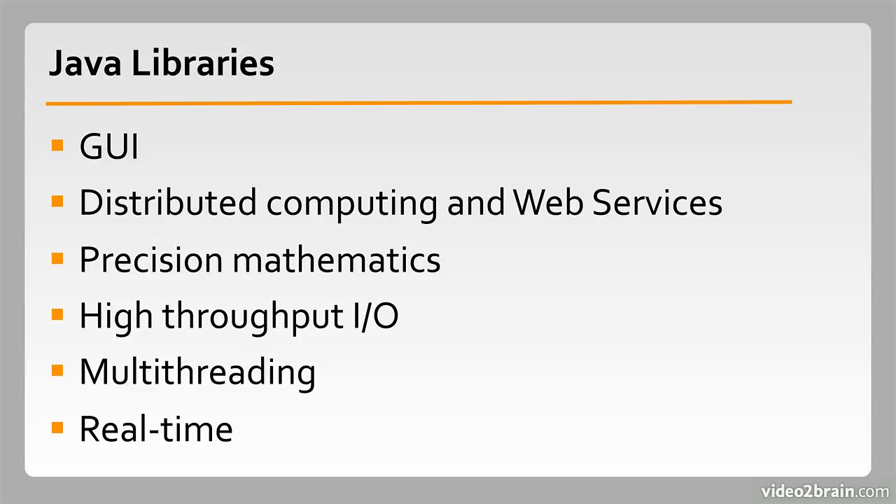Why would you want to learn Java? Well, it's a mainstream language that accounts for a large proportion of new server-side application code, so there's a significant chance that the job you want requires Java skills.